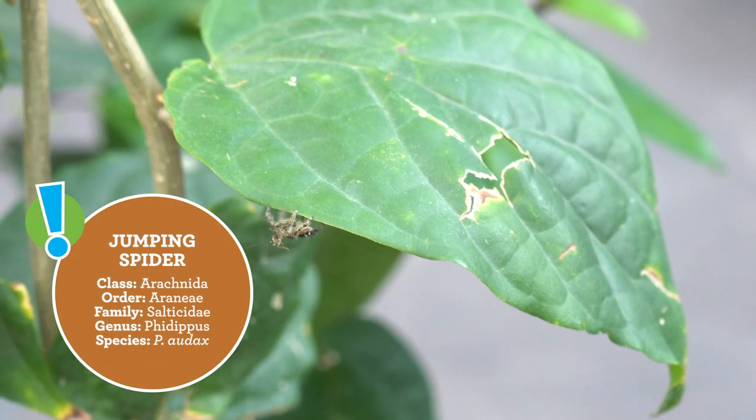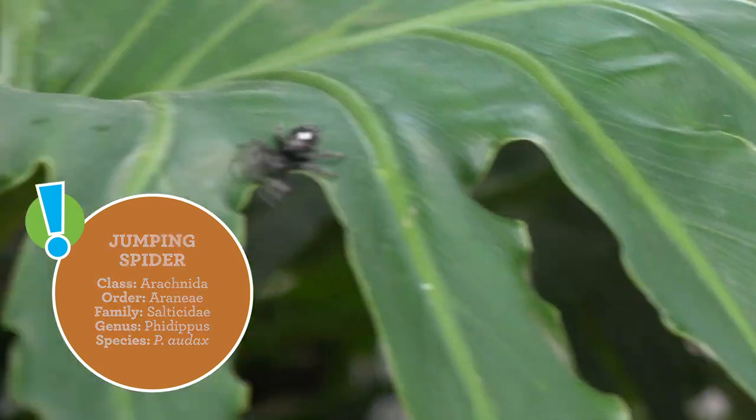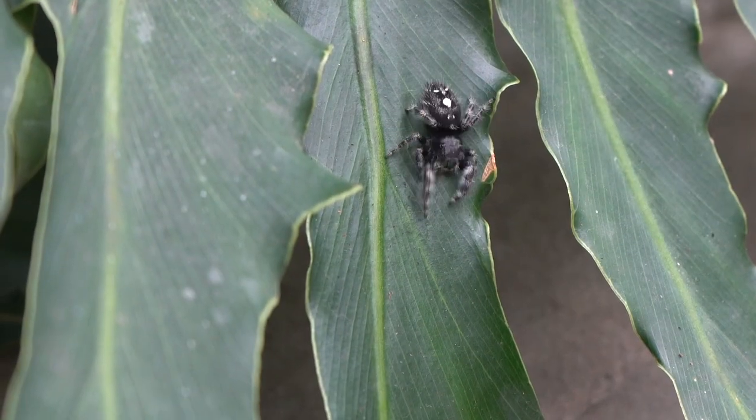Jumping spiders actually don't use webs to catch their prey. Instead, they jump on their prey and will actually intercept their movements. Plus, they're super adorable.